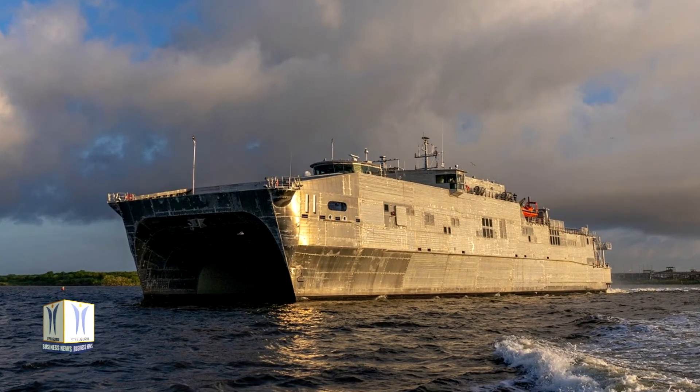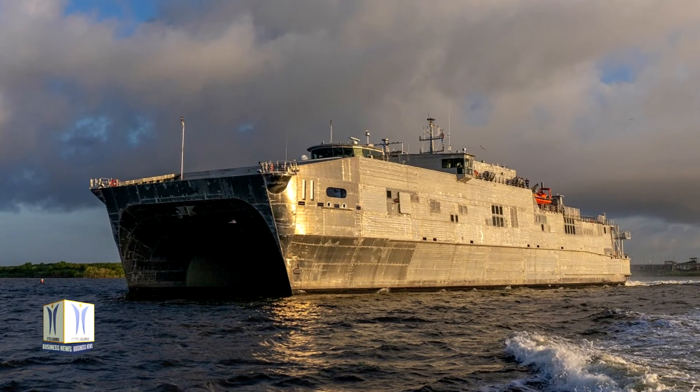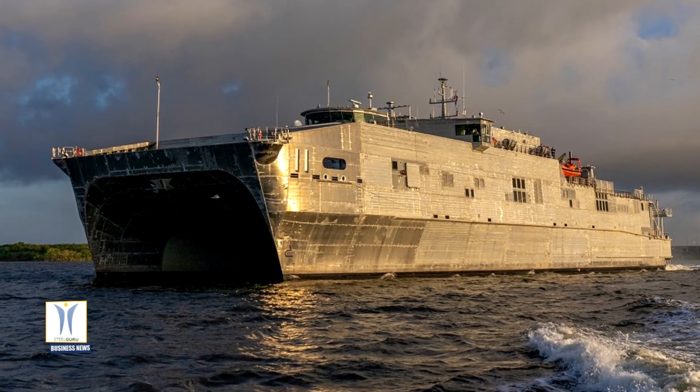Modules for Apalachicola EPF-13 are being constructed in Austal USA's state-of-the-art module manufacturing facility, and construction will begin on Cody EPF-14 before the end of the year.